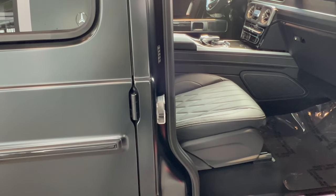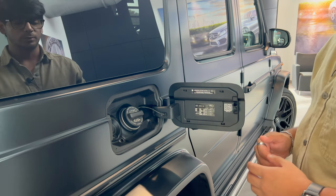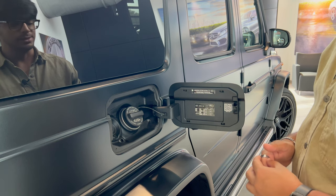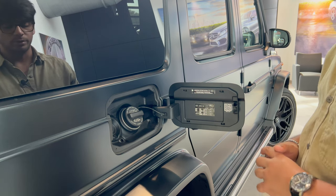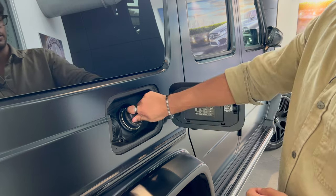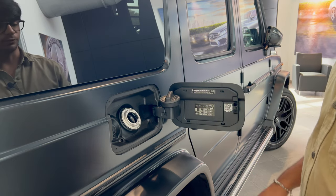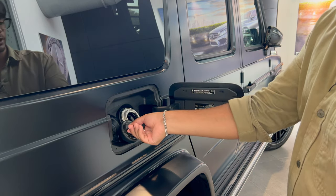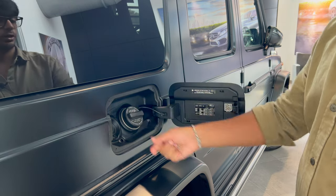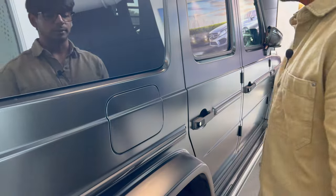Fuel economy is terrible, as expected: 13 MPG in the city and 16 on the highway. Honestly I was expecting less — maybe 9 or 11 — but those numbers wouldn't go well with the EPA. There is a hole near the gas cap that appears to be designed to hold it, but I'm actually not sure what it's for. Minimum octane rating is 91, so tell your wife before she puts the wrong fuel in — and that's about it for the fuel door area.